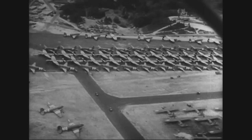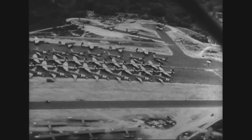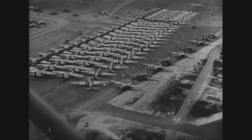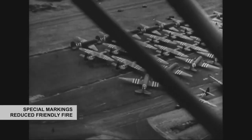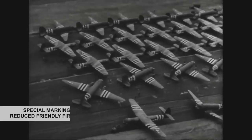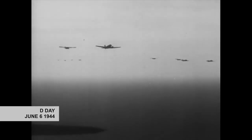During the Normandy invasion, it was incredibly important to maintain radio silence. So, to decrease the likelihood of friendly fire, it was decided to apply a special marking to each glider and transport plane. On June 6, 1944, 867 gliders crossed the English Channel and delivered almost 4,000 airborne troops and their equipment.